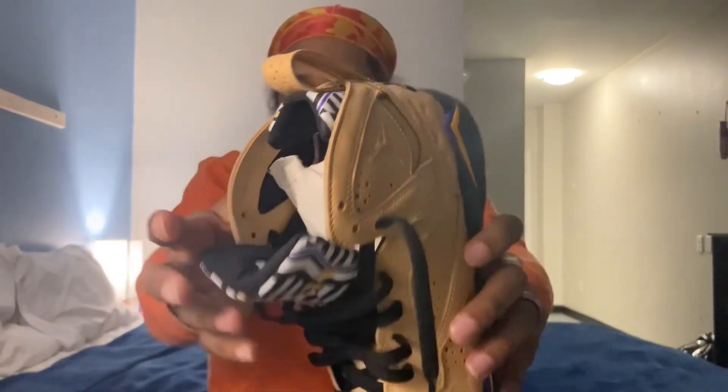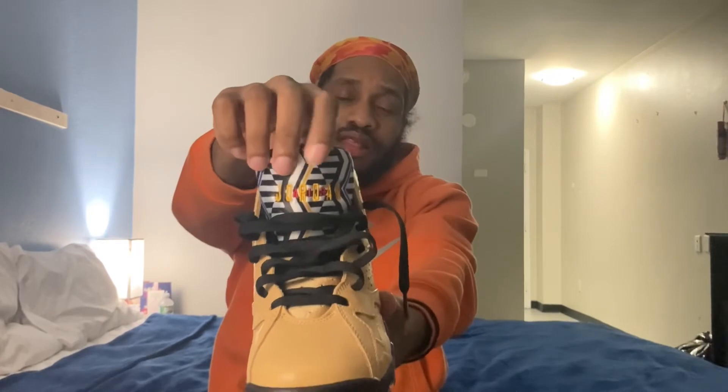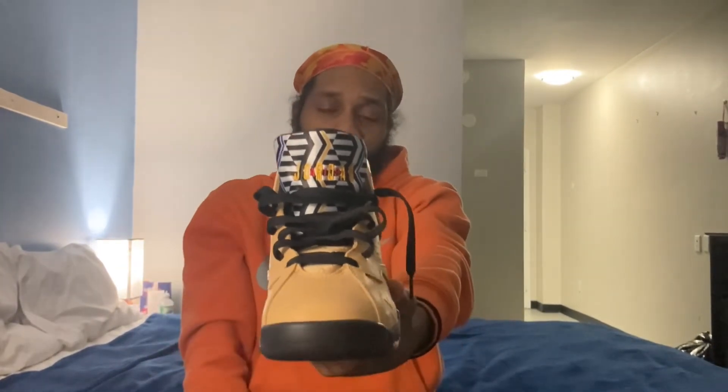I'm switching shoes to give you guys a visual of the tongue. You do have that tribal pattern print on the tongue, which is consistent with that nylon material. You've also got the tribal print on the ankle collar of the shoe as well, more on the inside. You do have 'Jordan' in that Taxi Yellow and 'Air' in red — something different and dope to the shoe, representing African culture.